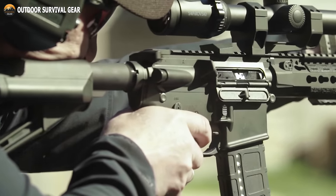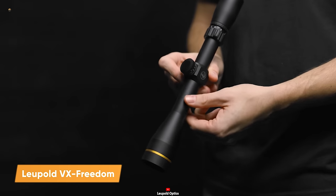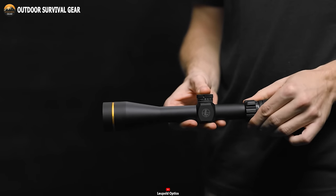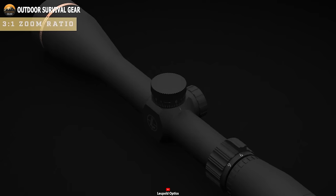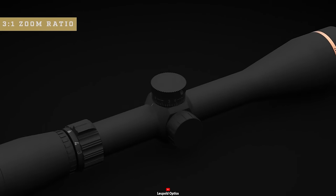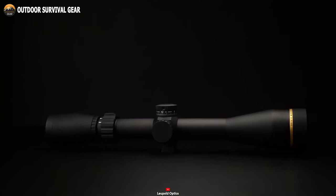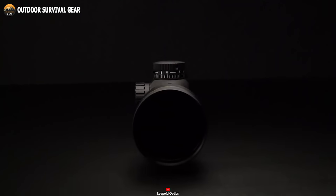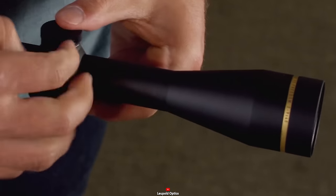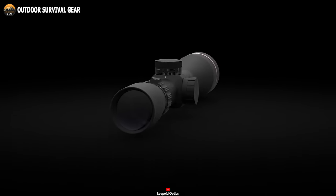Achieve pinpoint accuracy with the Leupold VX Freedom on your next military mission. This rifle scope offers impeccable target precision, reliability, and accuracy even in low-light situations. What sets it apart is the 3 to 1 zoom ratio system, providing three times the magnification at the top end compared to the bottom end. Its robust yet lightweight construction guarantees exceptional durability across multiple combat missions. Get ready to hit your targets with unparalleled precision using the Leupold VX Freedom.